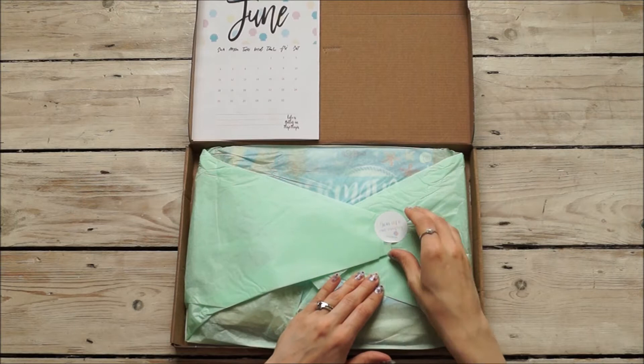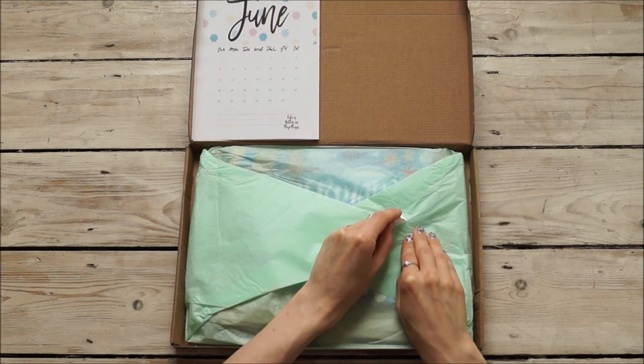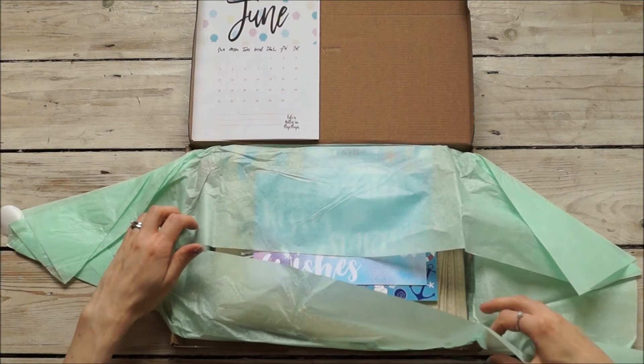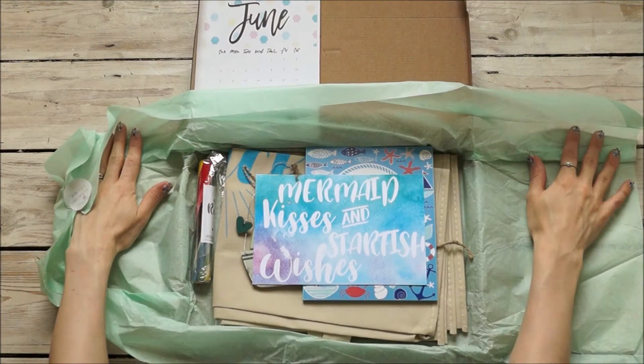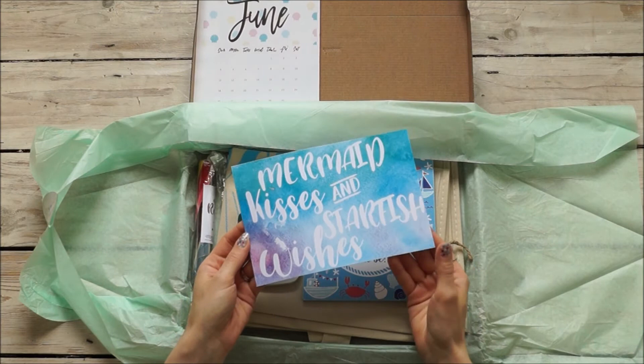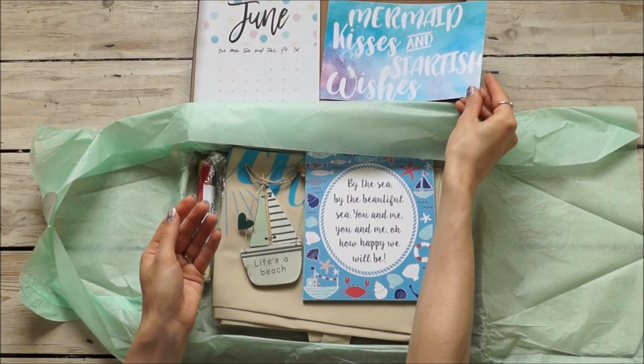I love the green paper — it says 'You are mermazing.' I do wonder, Zoe, where you get all these wonderful coloured tissue papers from; they never have all these wonderful colours wherever I shop! And here's our print: 'Mermaid kisses and starfish wishes.' That's really nice.